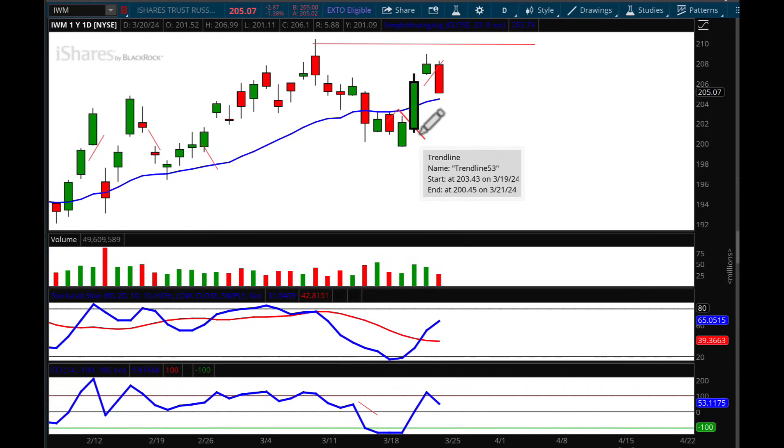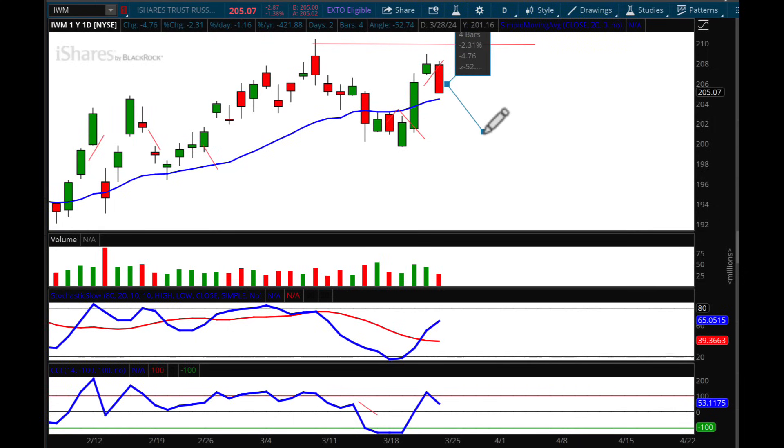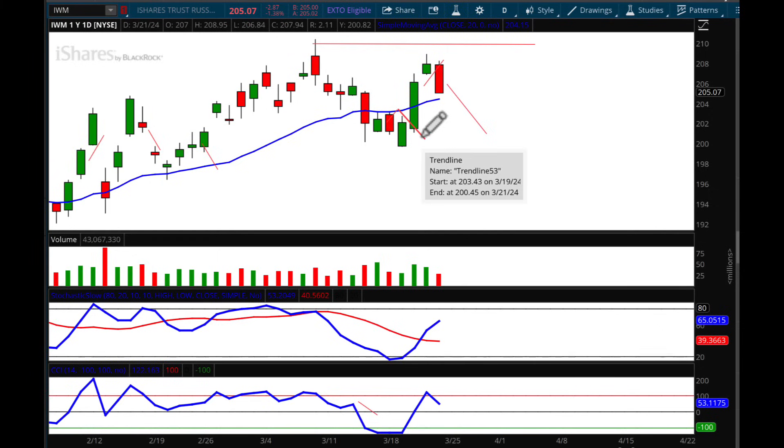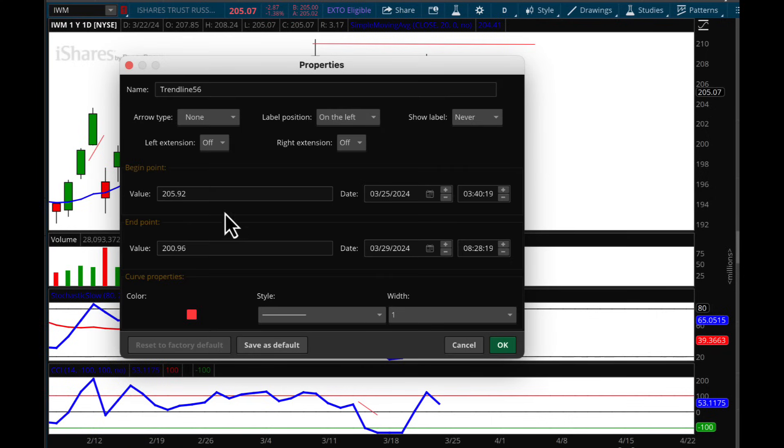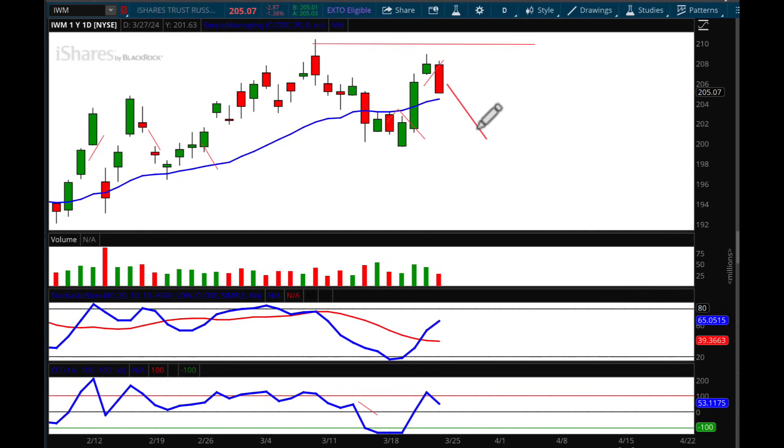I'm keeping this downside target — although it's already been hit — right back down. That was $200.45. I'm going to change that to $245 on the downside. So the downside target is right back down to where we were at $200.45. Keep your eye on that CCI — it's my favorite oscillator, and if you're not familiar with it, learn about it through Sticky Trades. I talk about it on almost every single chart. That is IWM.